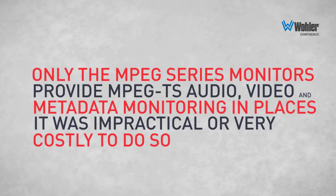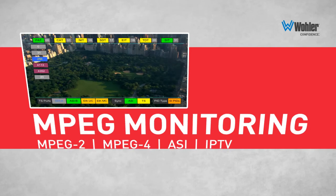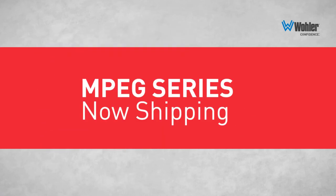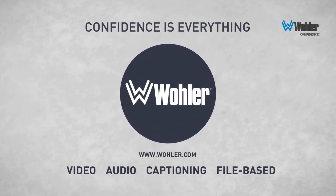Transport stream monitoring made easy by WOLA. For more information on this latest WOLA innovation, check out www.wola.com. The new DVM series MPEG monitoring system from WOLA — because confidence is everything.